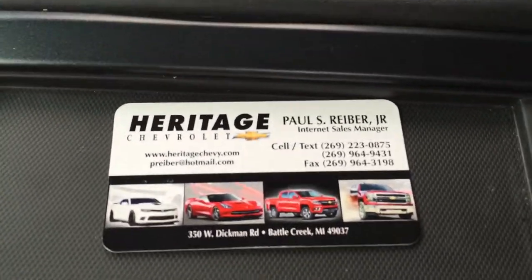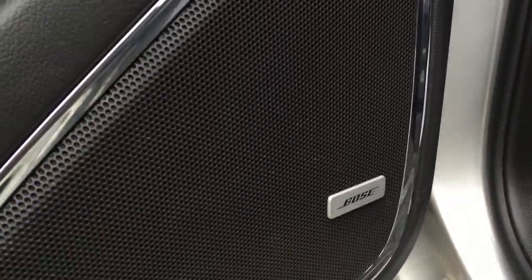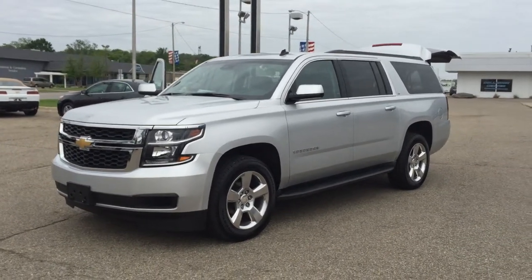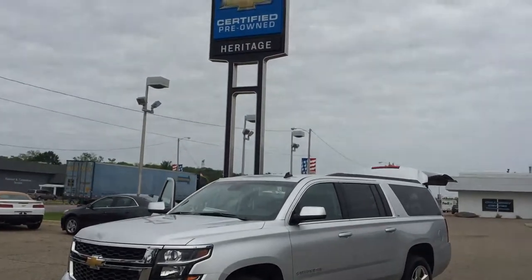Here's your power button for the rear hatch. This is Paul Reiber from Heritage Chevrolet in Battle Creek, Michigan. Call or text message me if you're interested in this vehicle: 269-223-0875. Load it up — you've also got lots of USB ports here and in the center console as well. And you've got the Bose premium sound system, so you've got a lot of the bells and whistles that you had in the LTZs in the past. An LT at $54,999, 2015 model, GM certified — you've got a ton of warranty left. Call or text me if you'd like to purchase this beautiful 2015 Chevy Suburban. Thanks for watching my video. Have a great day.